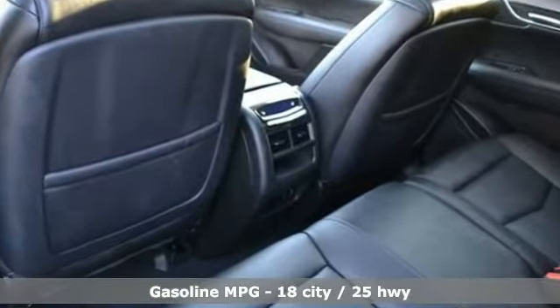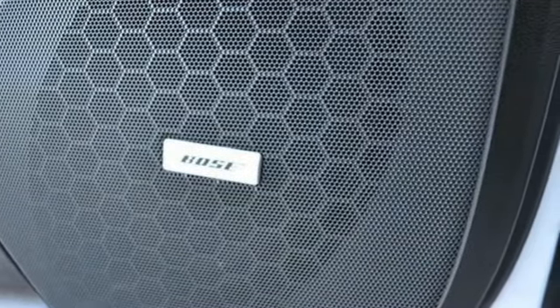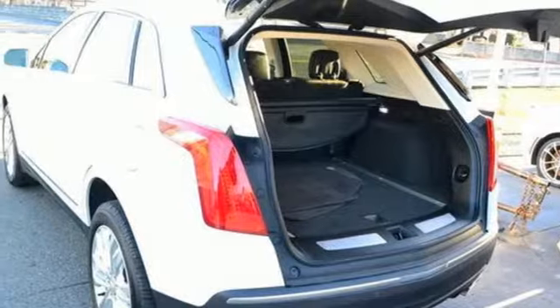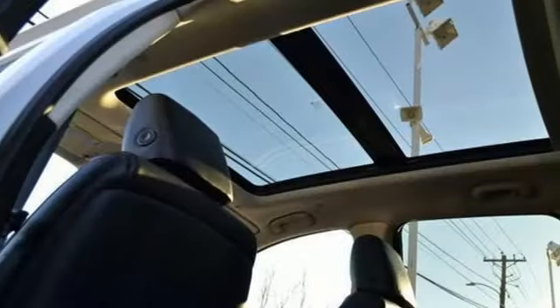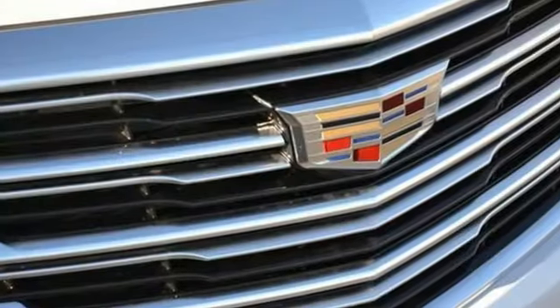V6 engine. Automatic with driver control suspension management. Integrated navigation system with voice activation. Power tilt-down heated mirrors. Heated and ventilated leather bucket seats. Auto-dimming rearview mirror. Streaming audio. Doors and push-button start proximity key. Dual zone climate control. Front and rear parking sensors. And automatic transmission.